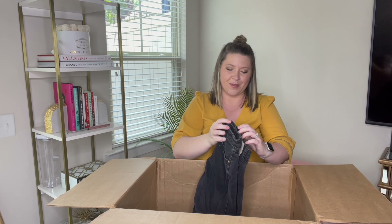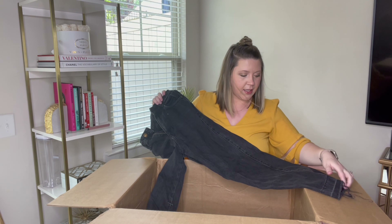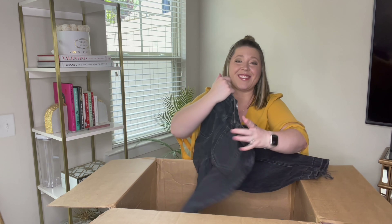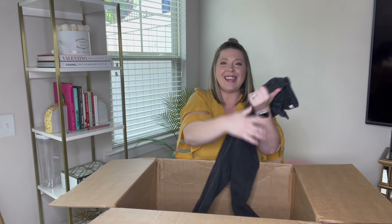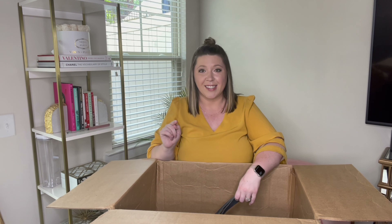More black denim. So these are Zara, size two. Love these black denim with the raw hem, and just like the rest of the box, this is also fabulous. I do really like the denim box because you can easily make your profit back. This is a simple box to buy — you're going to make your money back and lots of profit.